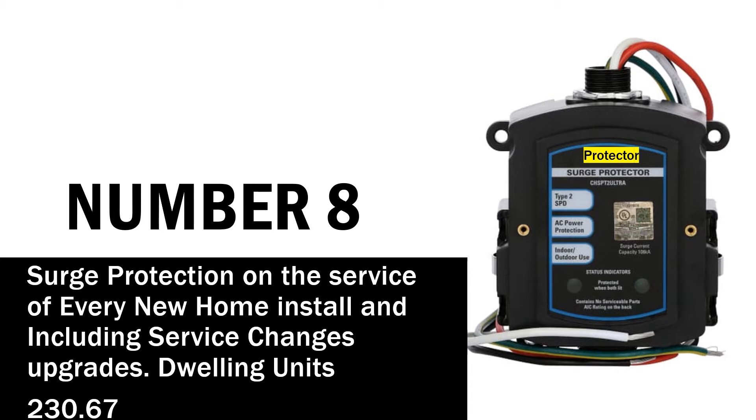Number 8 will definitely blow your mind: surge protection is now required on the service of every new home installation, including service change upgrades. This is going to require you to install Type 1 or Type 2 surge protective devices. There are some exceptions in different situations, but it's going to require whole-home surge protection on every new home service and every service change.